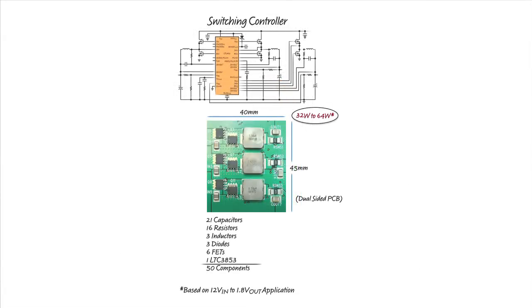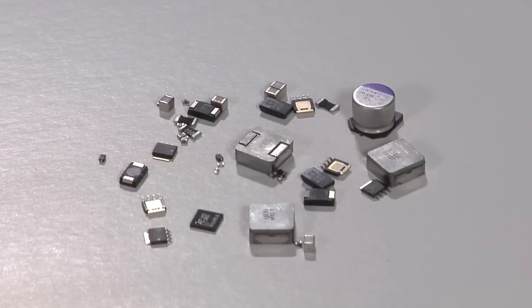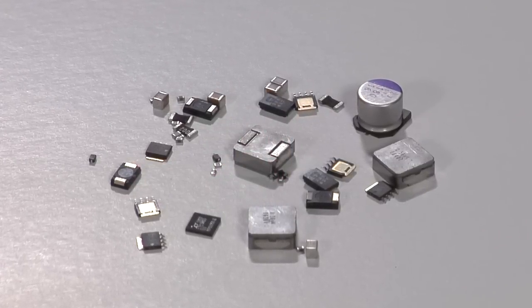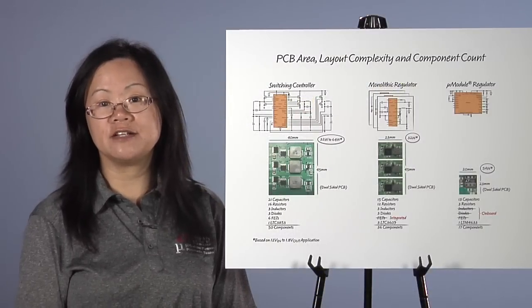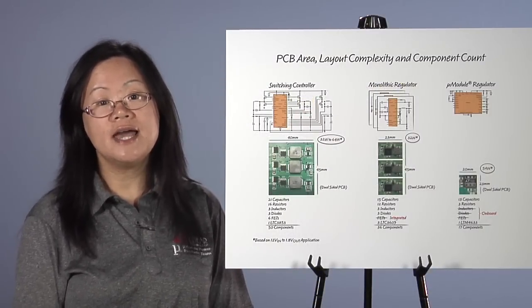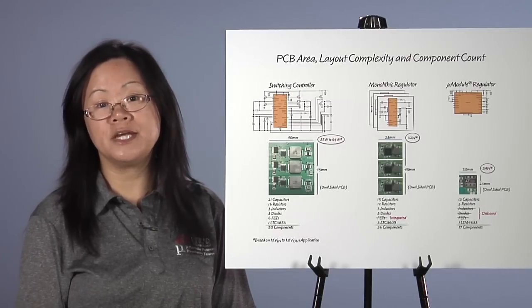Requiring external power switches, an inductor for each output, and external compensation, a switching controller solution demands the highest number of external components, engineering hours, and PCB area of the three solutions. Even though the external FETs and inductor can be optimized to deliver higher efficiency and output current, thermal management remains a big design concern.